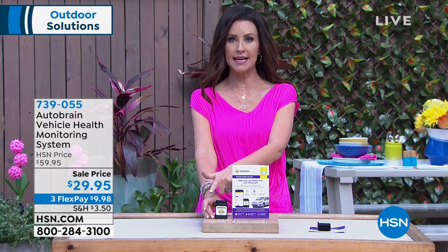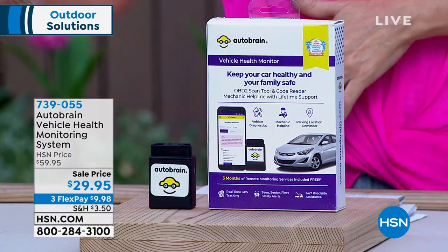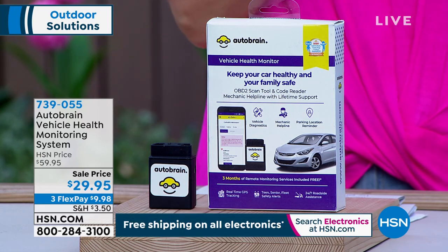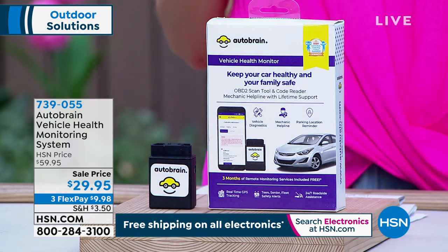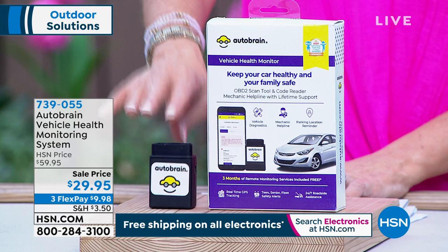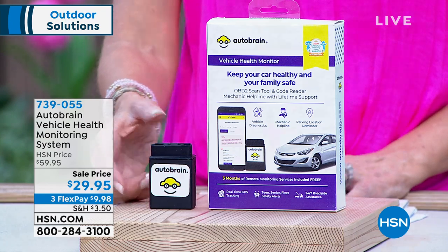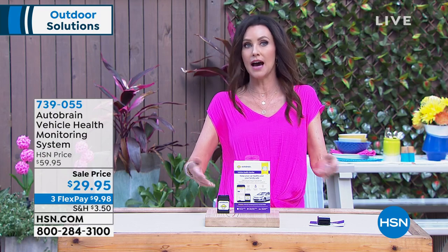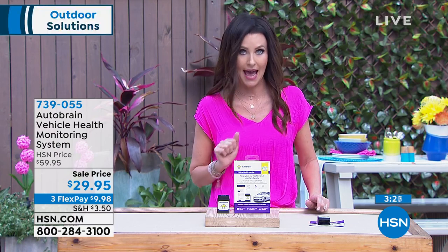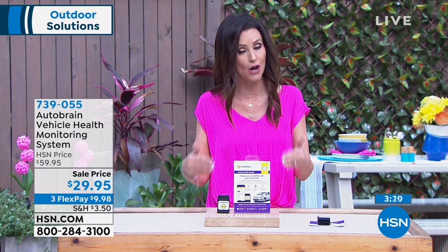You can tell the mechanic: this is what I want you to fix, only this — because your AutoBrain has already diagnosed it, and the mechanic on your 24-hour helpline has told you exactly what it needs and how much it should cost. It's available for $9 and change to get home today — never offered at this low price, normally $60. At HSN, the price is cut in half, broken into three interest-free payments, and you also get a three-month free upgrade including roadside assistance.